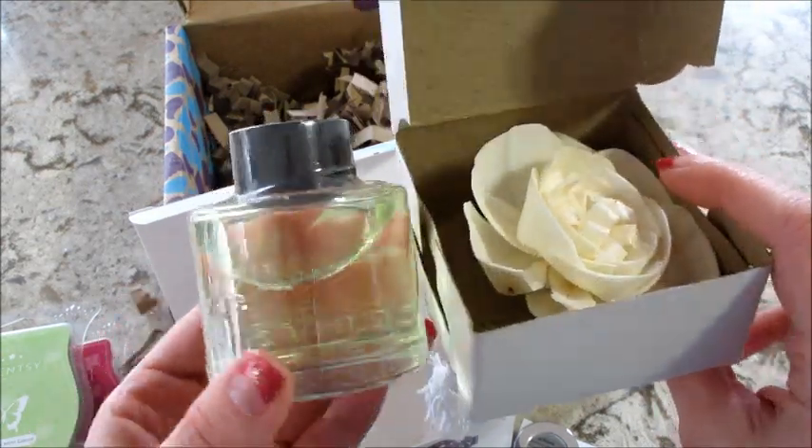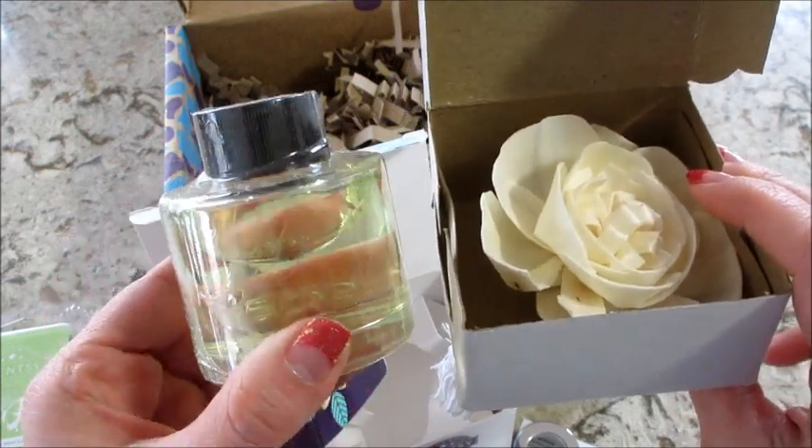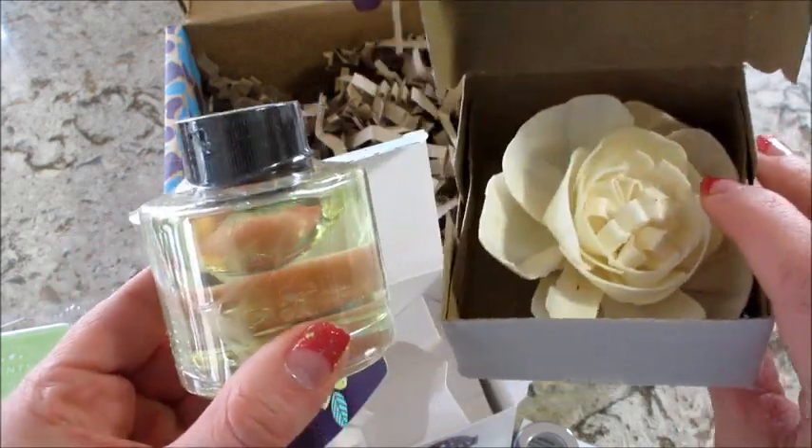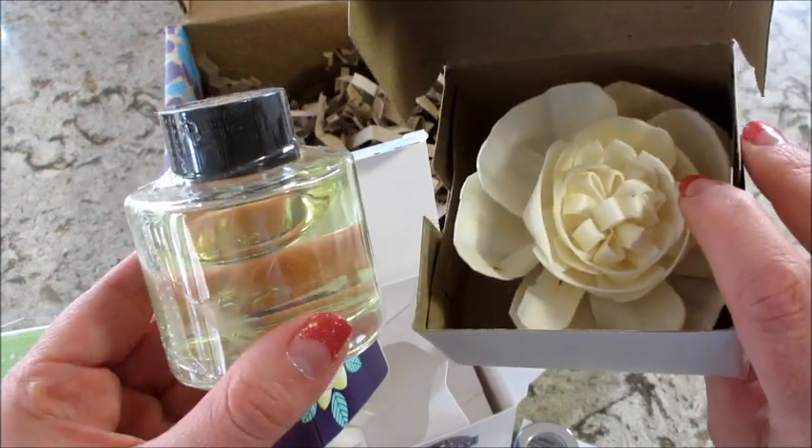Pretty cool this month. All things I will definitely use. If you would like to sign up for a Whiff box, I have the link below for the girl that I use. And if you want to see past unboxings, I have a playlist of that as well. Thanks so much for watching. Bye guys.